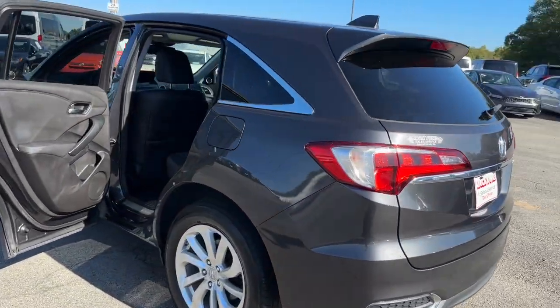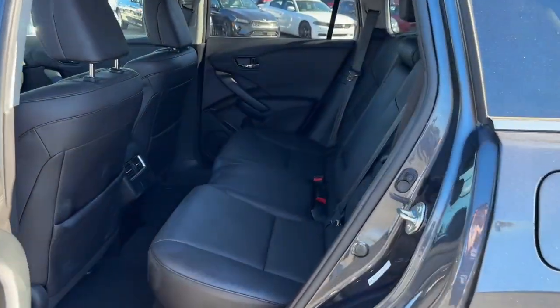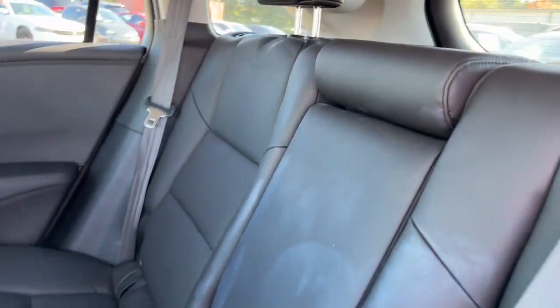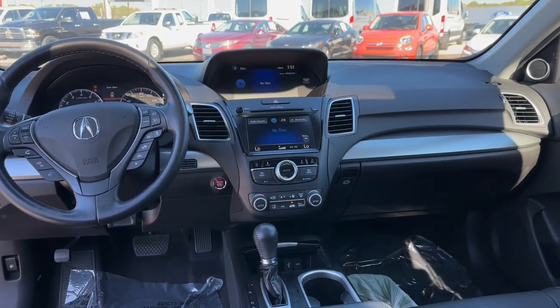The following are some of this vehicle's highlighted options: navigation system, keyless entry, sunroof/moonroof, premium sound system, power lift gate, power passenger seat, satellite radio, heated mirrors, lane keeping assist, and backup camera.